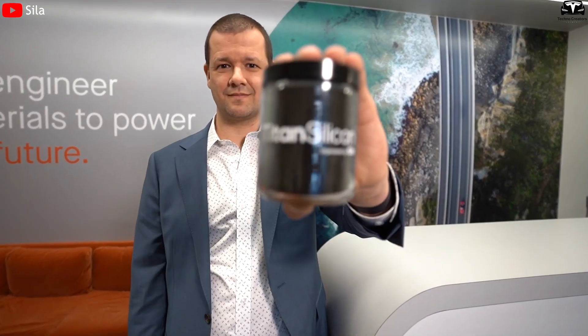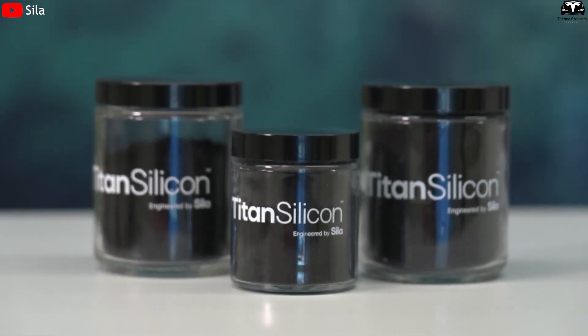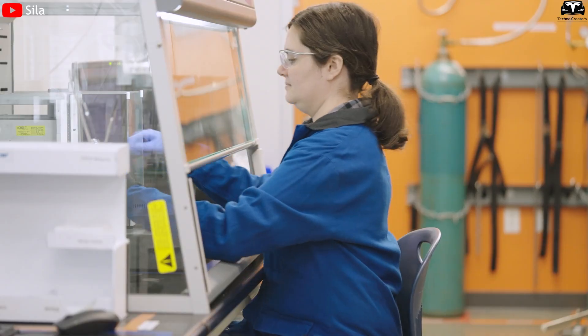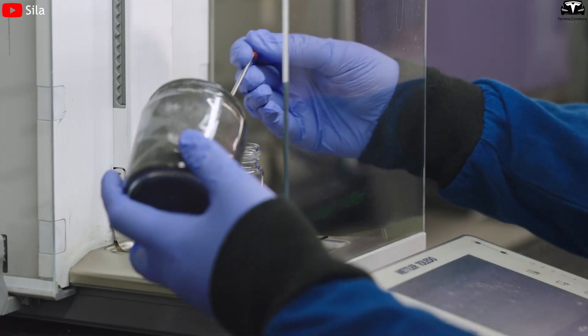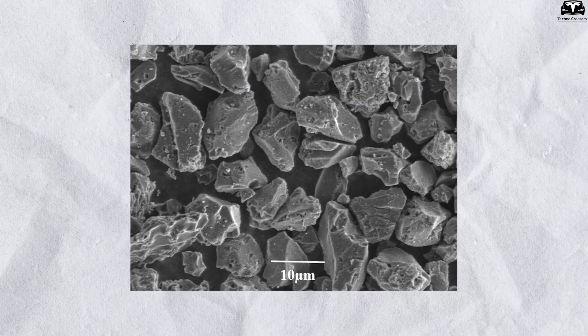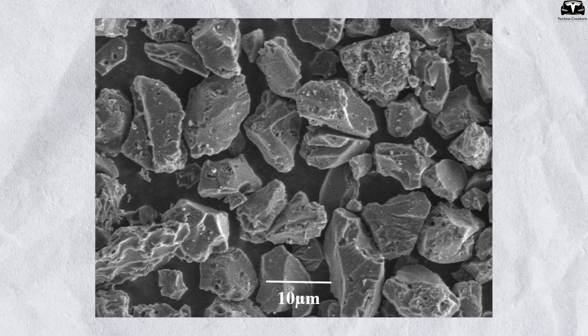In-depth studies from companies like Syla and Enovix have demonstrated that silicon nanowires not only deliver high performance but also exhibit strong electrochemical stability, meeting the rising demands of modern battery technology. Moreover, silicon-coated carbon structures such as thin-film silicon anodes have also shown remarkable effectiveness.